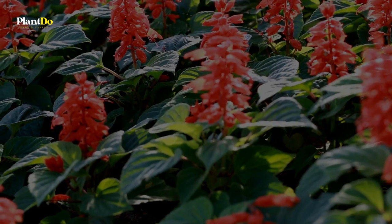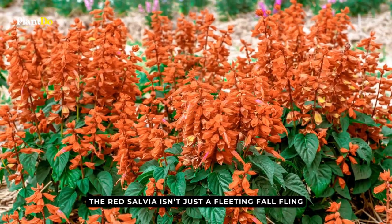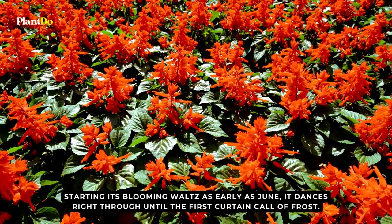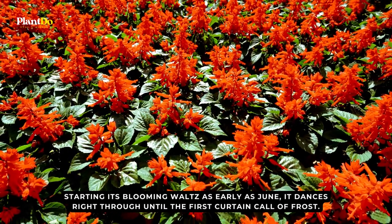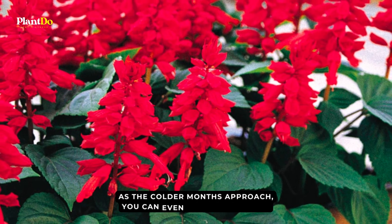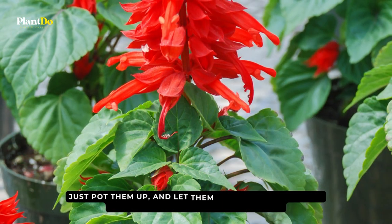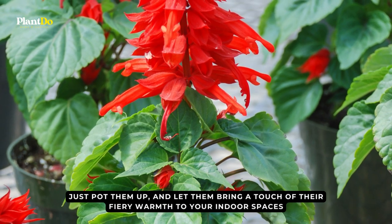The red salvia isn't just a fleeting fall flame. Starting its blooming waltz as early as June, it dances right through until the first curtain call of frost. As the colder months approach, you can even invite them inside — just pot them up and let them bring a touch of their fiery warmth to your indoor spaces.